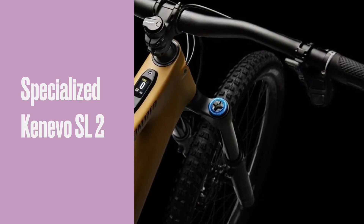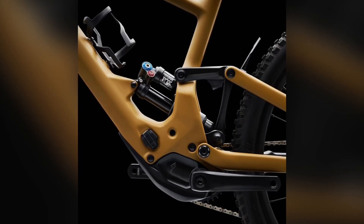Welcome to the world of unmatched power and agility in e-MTBs. Today, we're exploring the new frontier of enduro riding with the new Specialized Turbo Kenevo SL2.